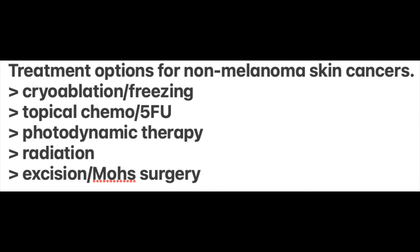Here's a list of typical treatment options for non-melanoma skin cancers such as basal cell or squamous cell: from cryo or freezing, to topical chemo such as 5-fluorouracil, photodynamic therapy, radiation, or excision such as using Mohs surgery.